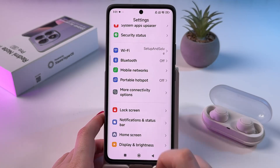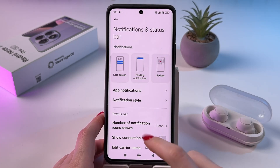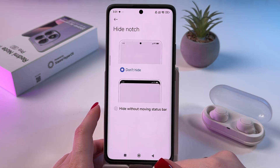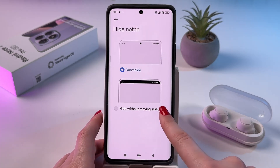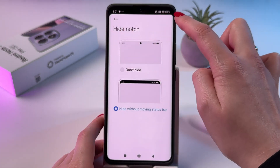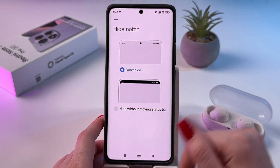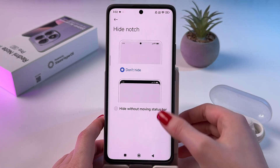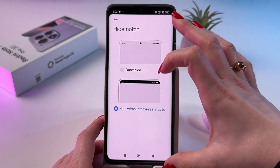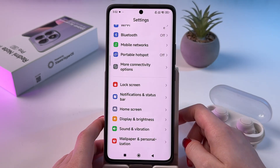The next feature is in the Notifications tab, where you can hide the notch. Choose the Hide option and you can hide it without moving the status bar — this is how your display will look. If you choose Don't Hide, you get the notch as normal. With the Hide option it becomes smaller and cleaner.